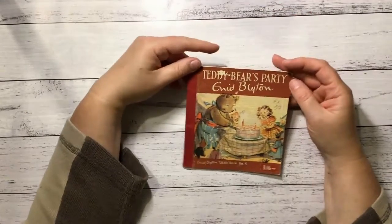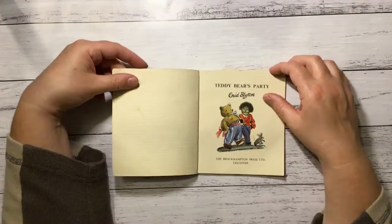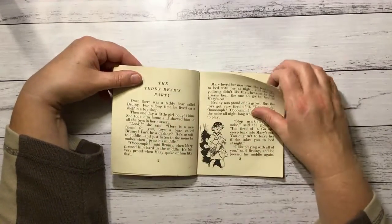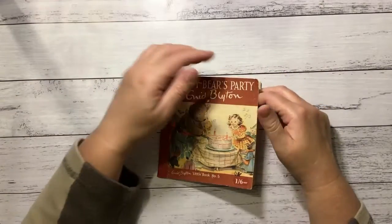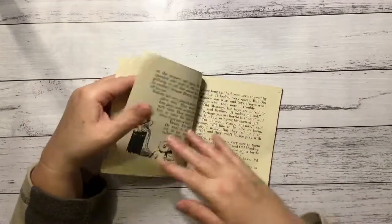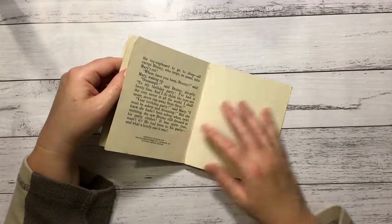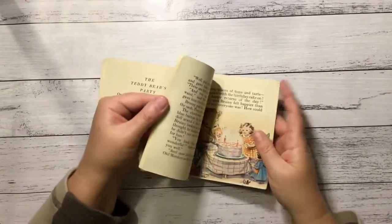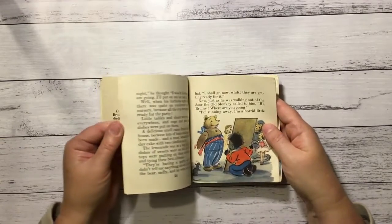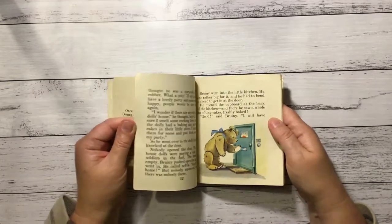Now I have this little one — it's a little Enid Blyton, Teddy Bear's Party. It's got a golliwog. It doesn't look like it has a date — I'll look this one up sometime. It's quite old though. Cute little pictures.